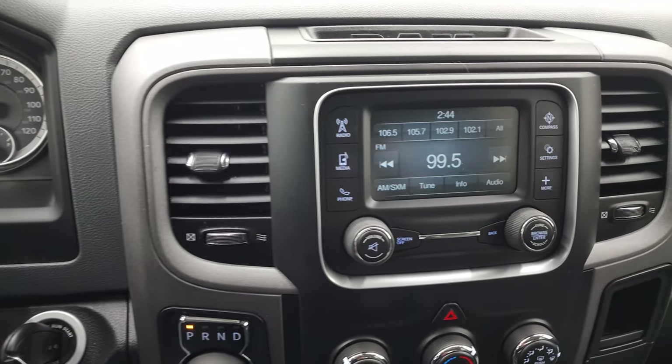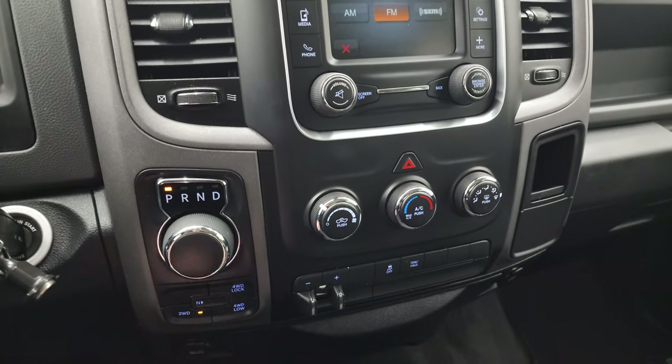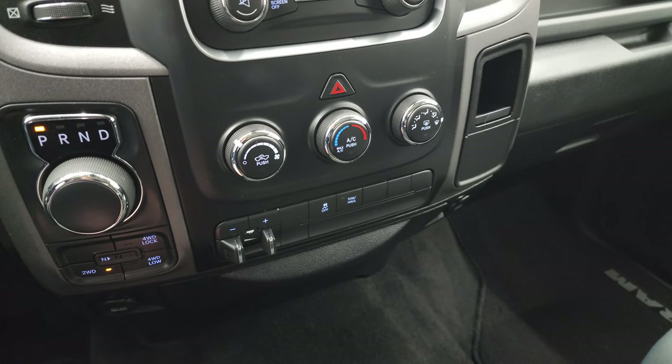It comes with the 5 inch touch screen radio with AM/FM and Sirius XM radio capabilities. You get your 8-speed automatic transmission, push-button 4-wheel drive, factory brake controller, stability control, and tow/haul mode.